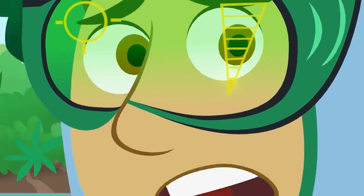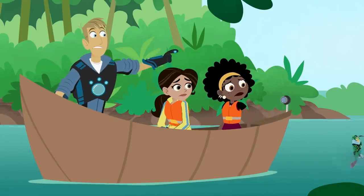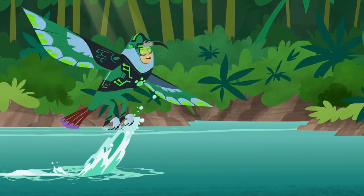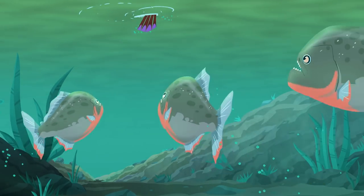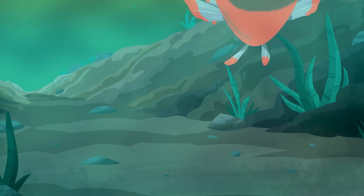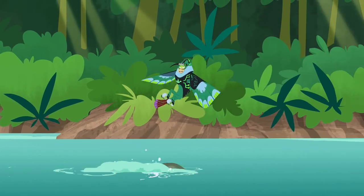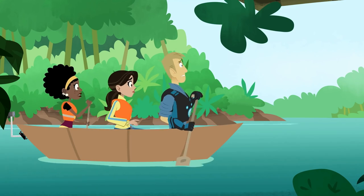Uh-oh. Sugar levels low. I've got to fuel back up. Go find some nectar! Oh no! Eat that flower nectar now! Red-belly piranha! Not just one — lots of them! They're hungry!